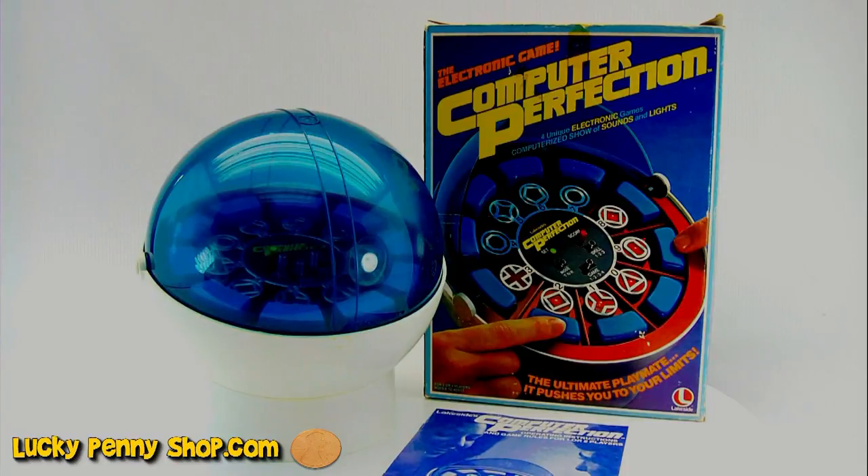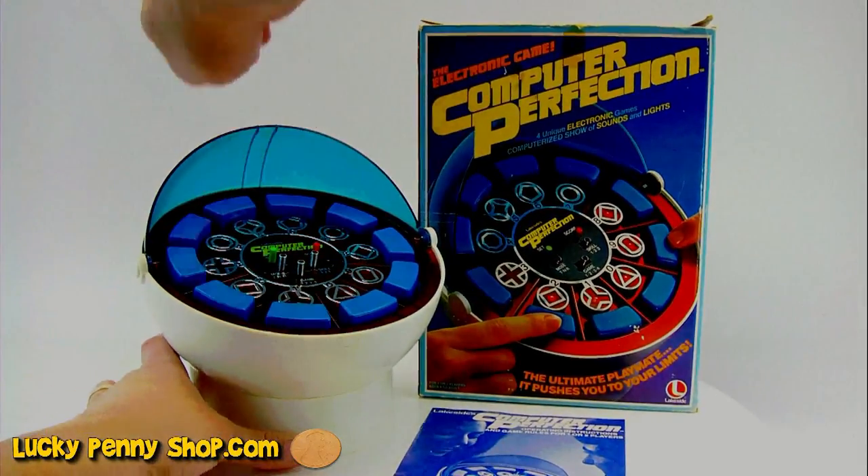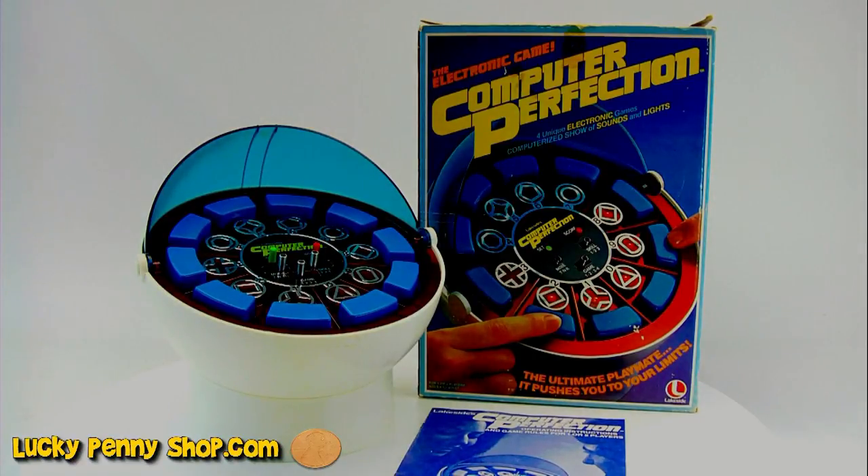So let's show you how this thing turns on. You just flip the lid up here, and once it's on, there are multiple modes, skill levels, and four different games. How about we turn down the lights and check out how this thing lights up.